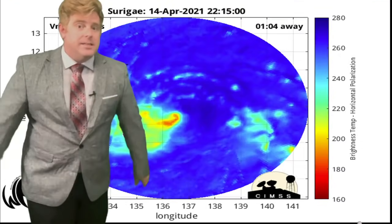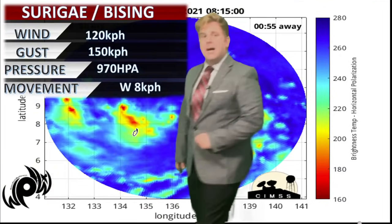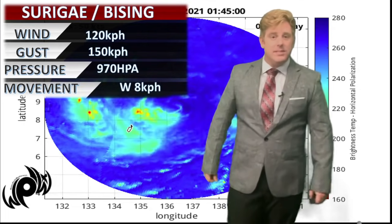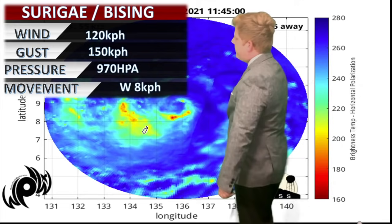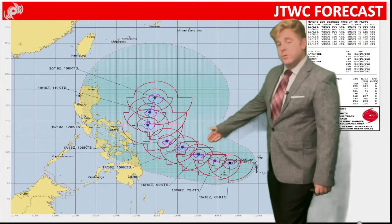The key thing is that eye is there — it is developing, and the Joint Typhoon Warning Center does confirm this is a typhoon. Category one, with 120 kilometer per hour winds and gusts up to 150 kilometers per hour at the center of circulation. Pressure is now at 970 hectopascals based on current intensity, moving off towards the west-northwest.